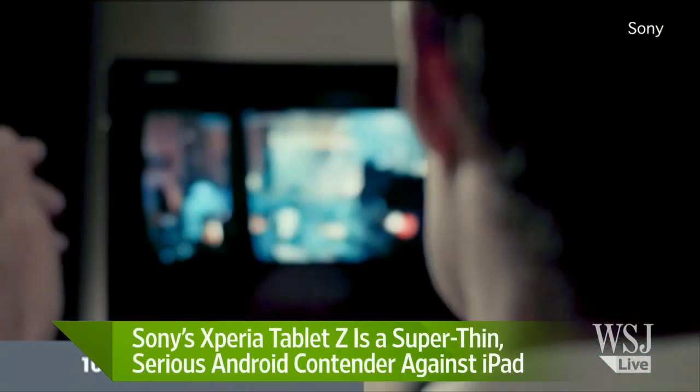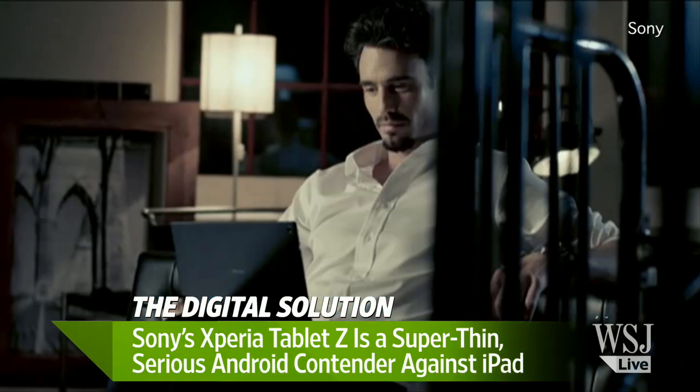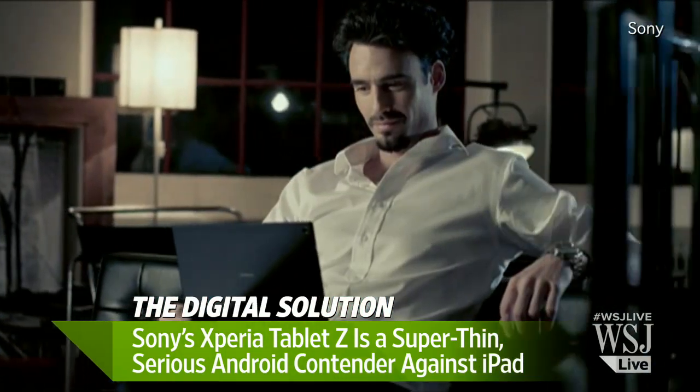Aside from the fact that you can use this in up to three feet of water for 30 minutes — it is water resistant — it is the thinnest tablet out there. It's thinner than the iPad, it's even thinner than the iPad mini, which is saying a lot.